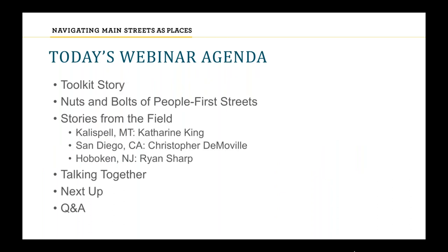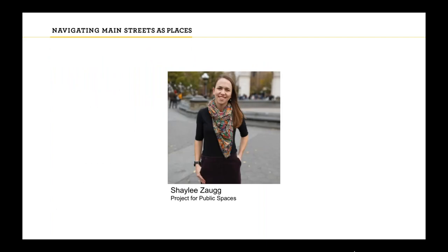For today's agenda, we're excited to bring you a few specific elements we haven't done before. First, my colleague Shaylee will tell you about the toolkit story. Then we'll launch into the nuts and bolts of People First Streets — the streetscape elements. Then we'll have stories from the field from Kalispell, Montana; San Diego, California; and Hoboken, New Jersey, with representatives from each. We'll wrap up with a Q&A.